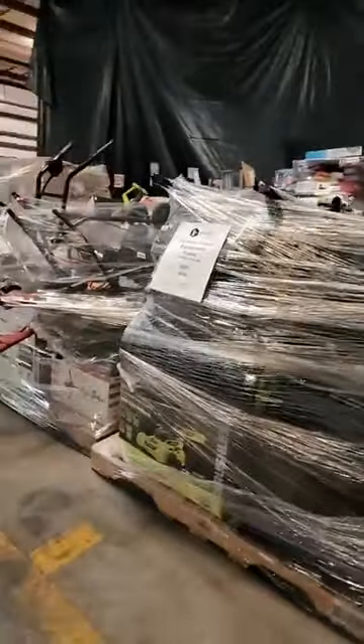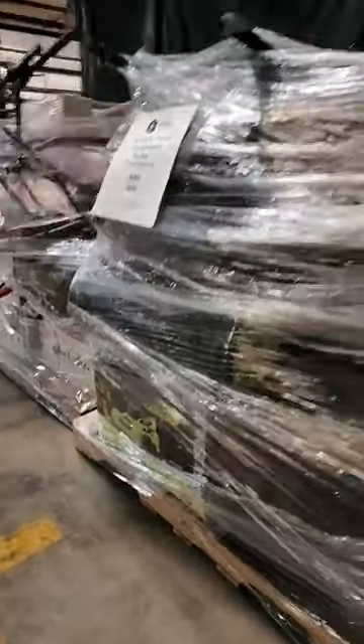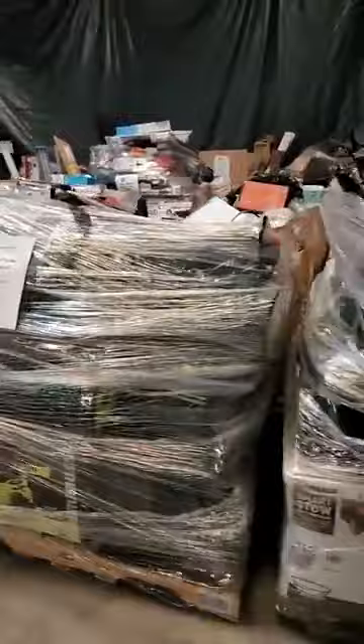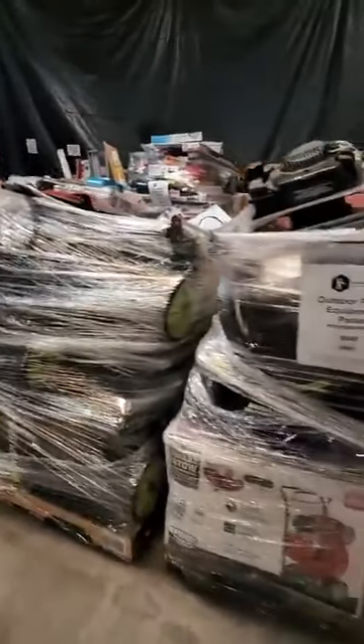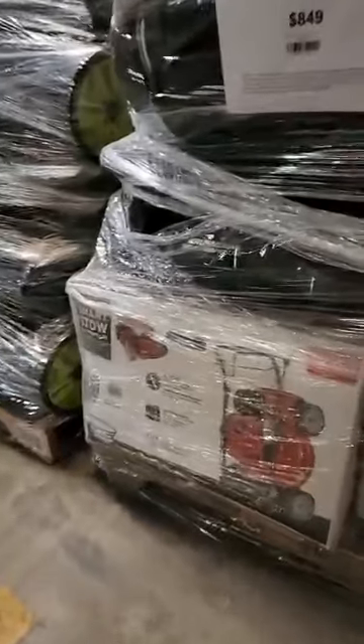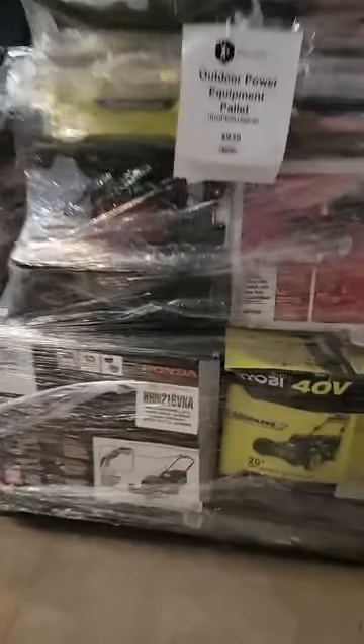We have some Ryobi battery-powered push mowers. All of our pallets and retail are listed online so you can check that out if you don't feel like coming in. We've got a Toro push mower — a couple of those. Yard Machine brand. And a Honda.